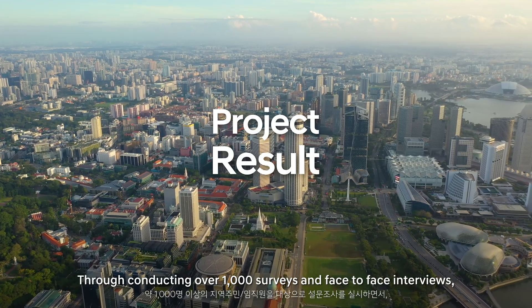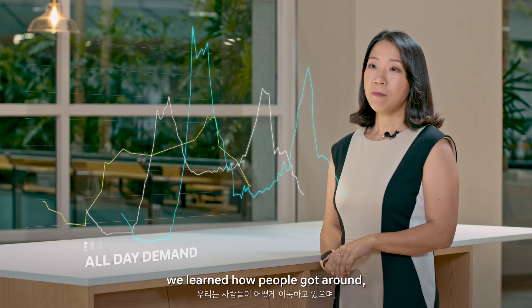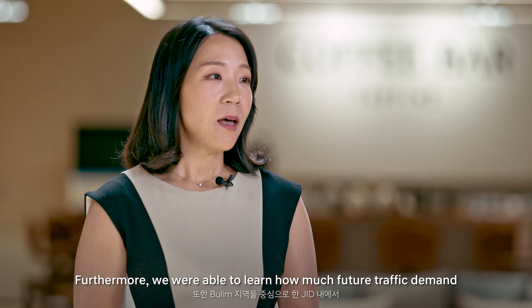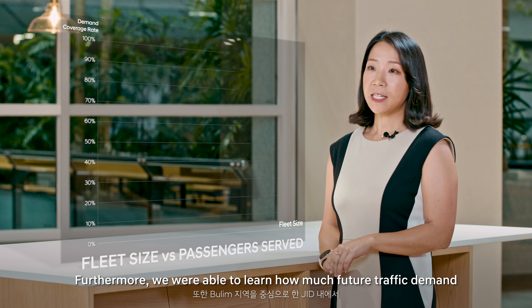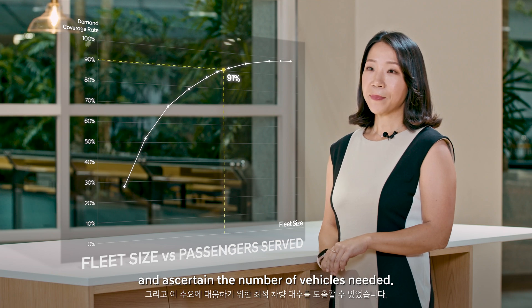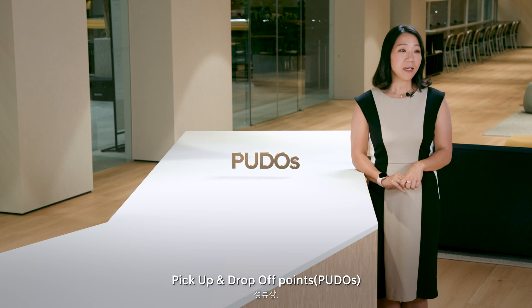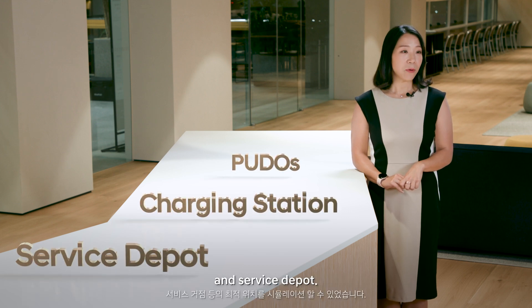Through conducting over 1,000 surveys and face-to-face interviews, we learned how people get around and their preferences for future mobility options. We were also able to learn how much future traffic demand would increase within the JID area and ascertain the number of vehicles needed. Finally, we were able to simulate where to designate pick-up and drop-off points, charging stations, and service depots.